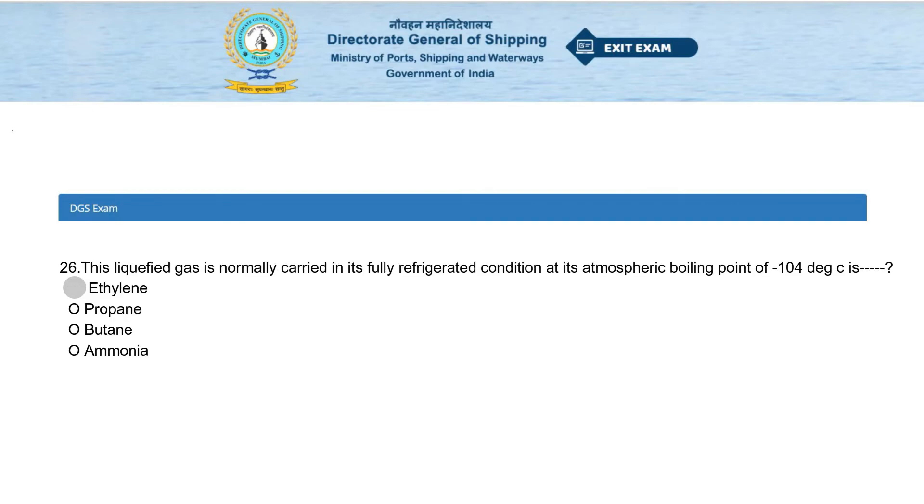This liquefied gas is normally carried in its fully refrigerated condition at its atmospheric boiling point of minus 104 degrees Celsius. Options: ethylene, propane, butane, or ammonia. The answer is ethylene.